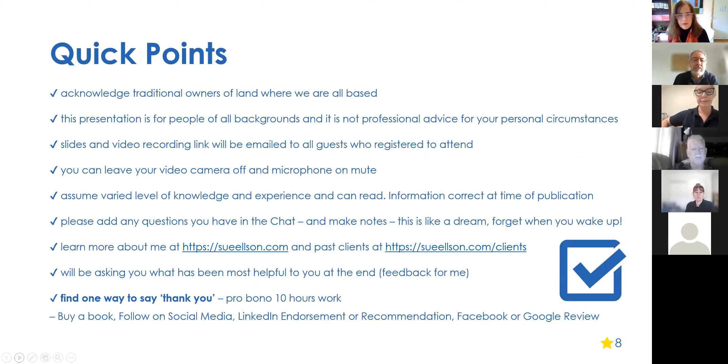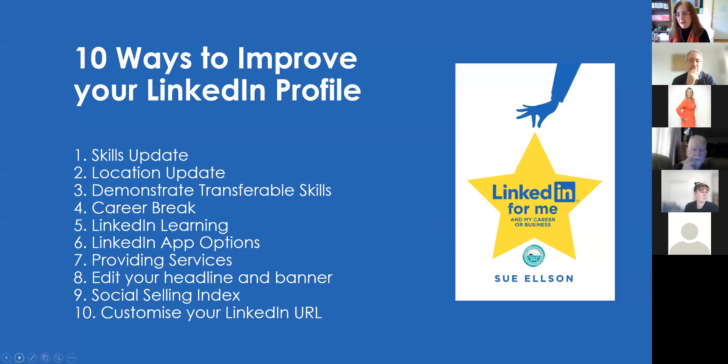I'm a member of the Melbourne Press Club, Career Development Association of Australia, Australian Society of Authors, Writers Victoria, Small Press Network, and Educate Plus. You can leave your camera off — there's more on my website. Today we'll cover: skills update, location update, demonstrate your transferable skills, career break, LinkedIn Learning, LinkedIn app options, providing services, editing your headline and banner, social selling index, and customizing your LinkedIn URL.